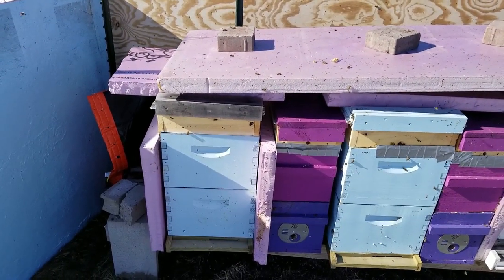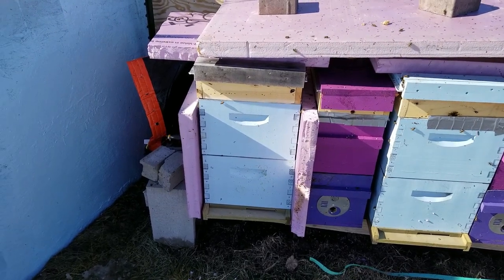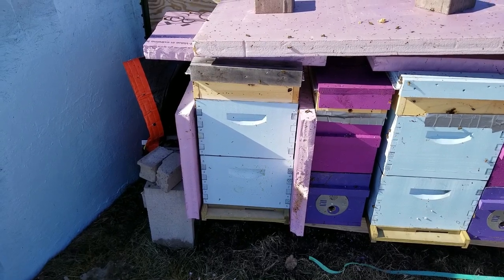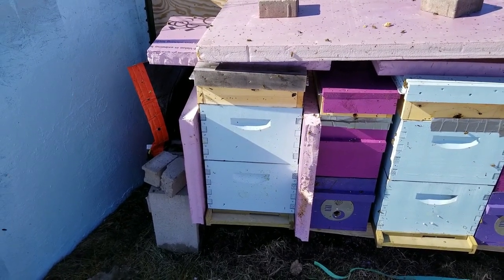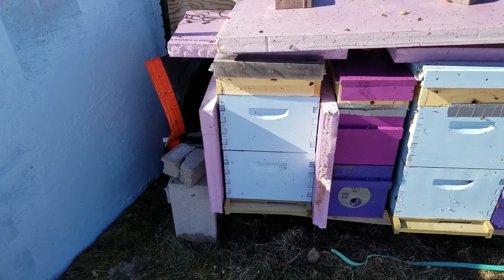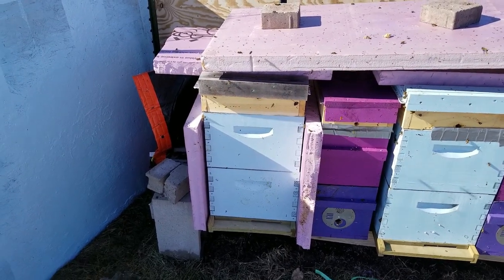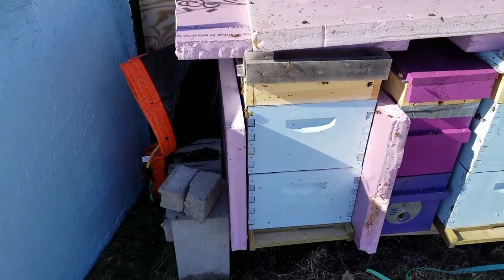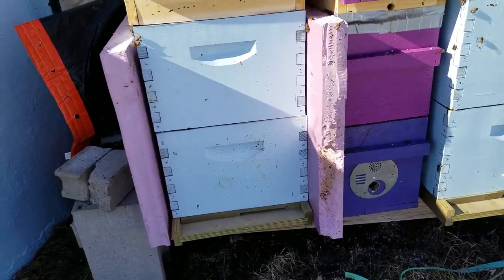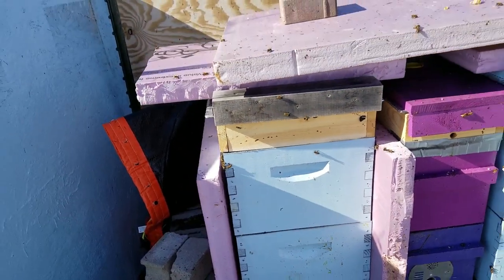So if we just kind of walk through the hives here starting from the west to the east — this first one here, this is the one I was able to break down and see eggs in one frame. It still had dry sugar, and a couple others so I wasn't going to tear it apart too much. It is kind of chilly out today, it's only like 48, so I don't want to get in there too much. But it's looking pretty good. Looks like I got the hole in the wrong spot — I have to flip that around pretty quick.